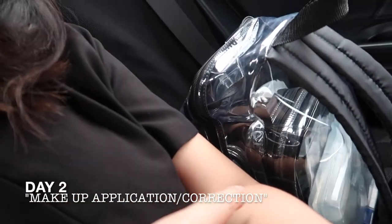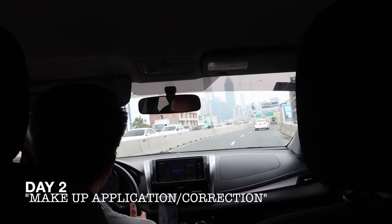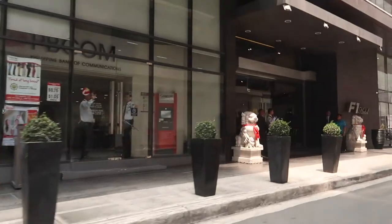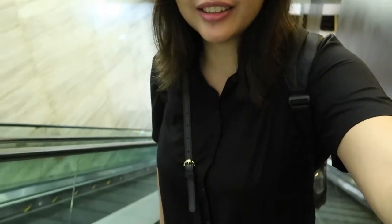I'm gonna have to take my backpack. It's my hotel. Day number two of my makeup classes today. Why is the escalator on the escalator? Oh my god! It's jiggling.